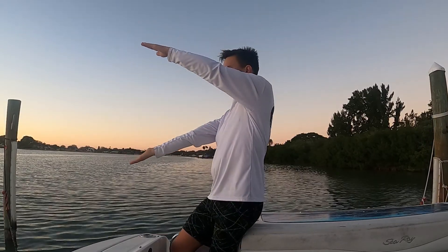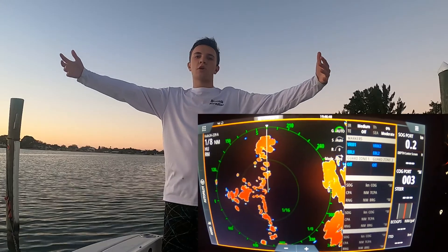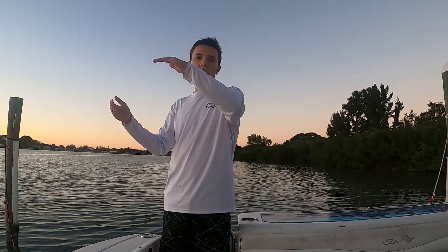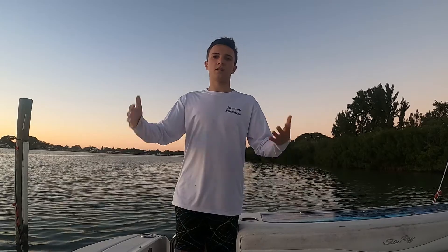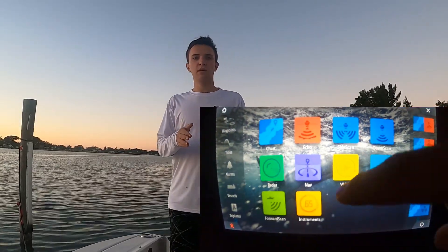The beam of the open array radar goes out horizontally, and due to the rotation of the earth, they need a farther radius to see targets farther away. Compared to the closed dome radar, which is closer to the water, where the tilt of the earth is not affecting it as much and the beam allows you to see targets farther away because you're closer to the water.